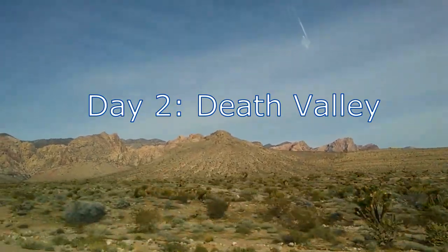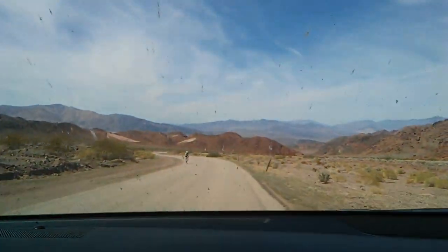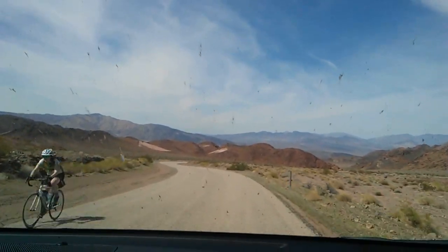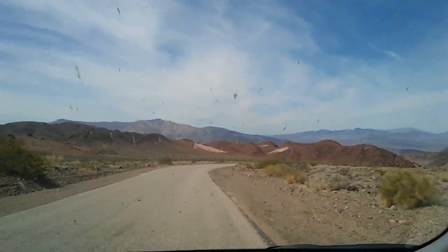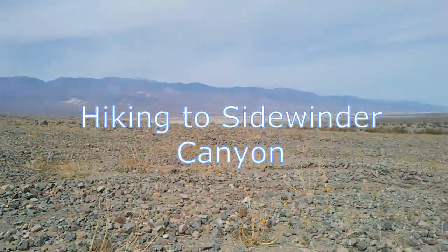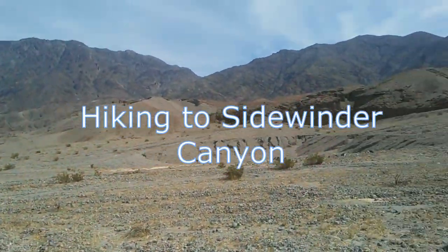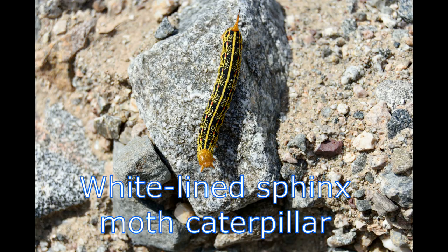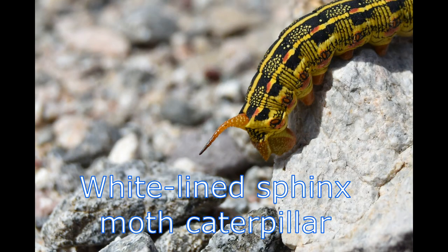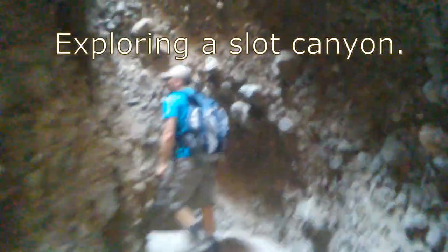Day two, we headed to Death Valley. We encountered a lot of bicyclists braving the heat. As we drove, the temperature rose about one degree every mile, so by the time we got to Sidewinder Canyon it was almost 100 degrees. Here's a white-lined sphinx moth caterpillar that I found along the trail — a nice welcome break from the heat.